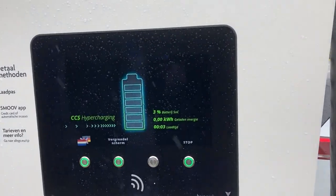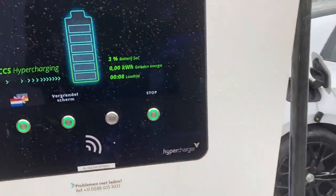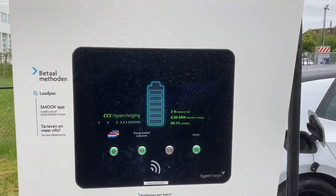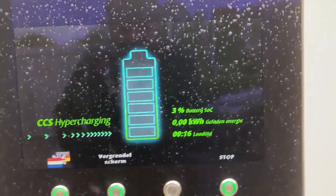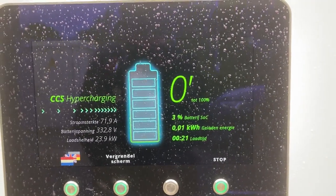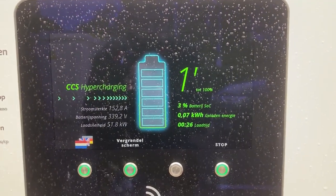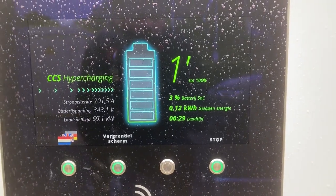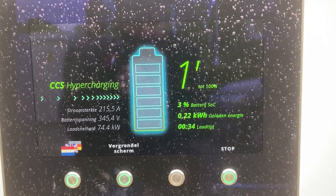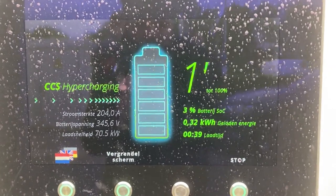Three percent. The charge starts really fast — 20 seconds is one of the fastest vehicles I've tested recently. Let's see how fast the ramp up is. Within 30 seconds, almost at 80 kW. But it's dropping again.